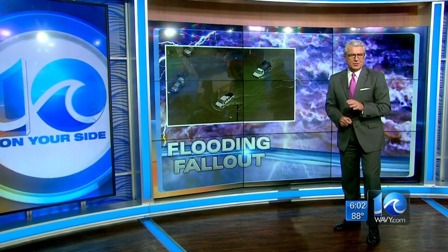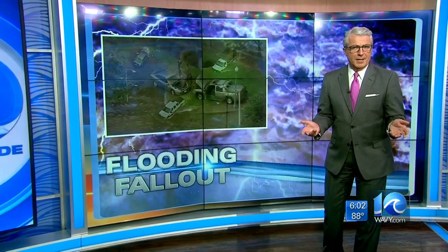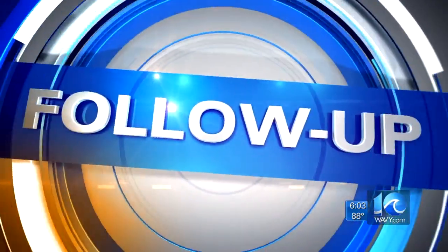Now to the fallout from yesterday's slow-moving storm over Norfolk. All is dry now, but plenty of people are still cleaning up from that quickly rising water, and they're asking the question: is there anything the city can do to stop this from happening in the future? 10 On Your Side's Matt Gregory is following up tonight.